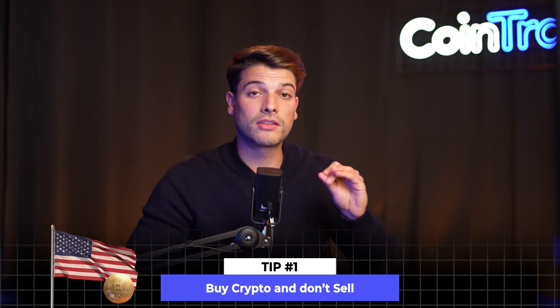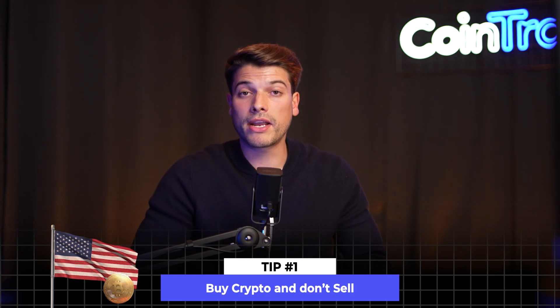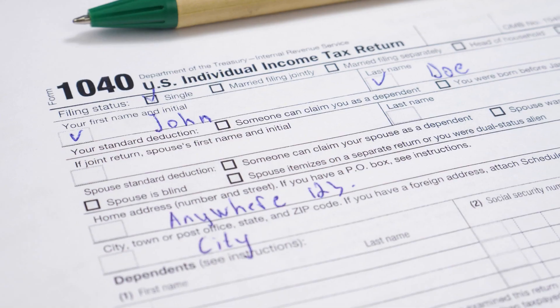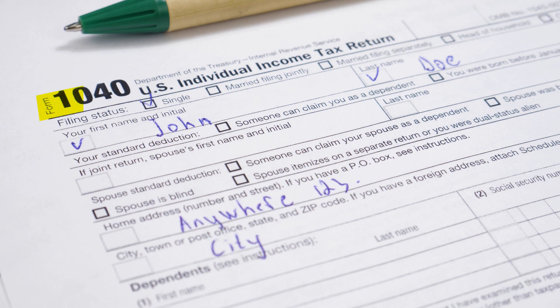Tip number one: buy crypto and don't sell it. In the US, if you buy crypto and you don't sell any portion of it during the tax year, you won't have to pay any taxes on it. You'll even be able to answer no to the crypto question on Form 1040, the US individual income tax return. If you're a long-term investor, one of the best ways to save on your taxes is to hold it long term — over 12 months before selling — or use retirement accounts. In that case, when you cash out, you'll pay less taxes.